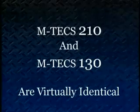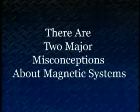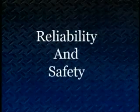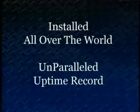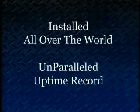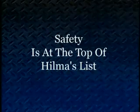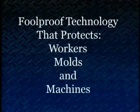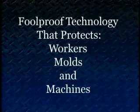So, how does it all work? Well, the first thing we have to address are the two major misconceptions people have about magnetic systems: reliability and safety. First, reliability. Since HILMA quick-mold change magnetic clamping systems have essentially no moving parts, breakdowns are virtually unheard of. They have been installed in hundreds of machines all over the world with an unparalleled uptime record. Second, safety is at the top of HILMA's list, just as it is with you. So we have designed the magnetic clamping systems with virtually foolproof technology that protects your workers, your molds, and machines.